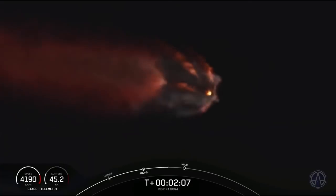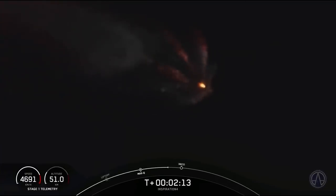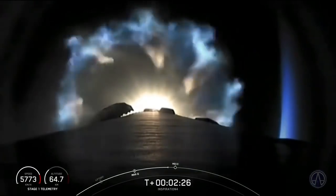Acceleration, everything continues to look nominal. Hurling engines are throttling down for G-limited — four Gs — we're holding it there for the crew.